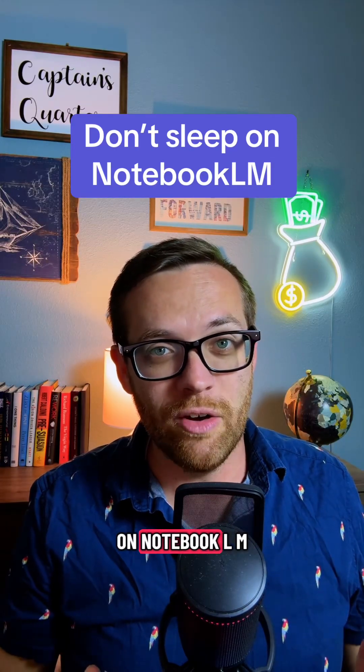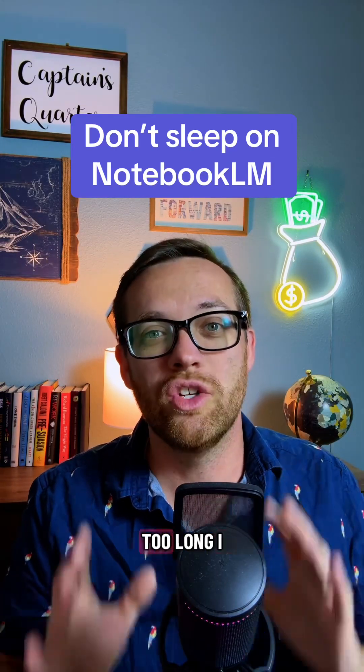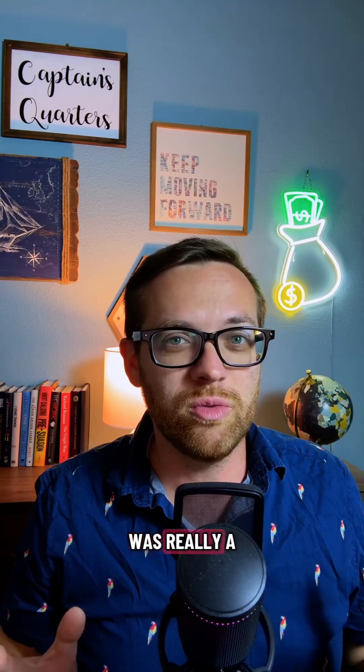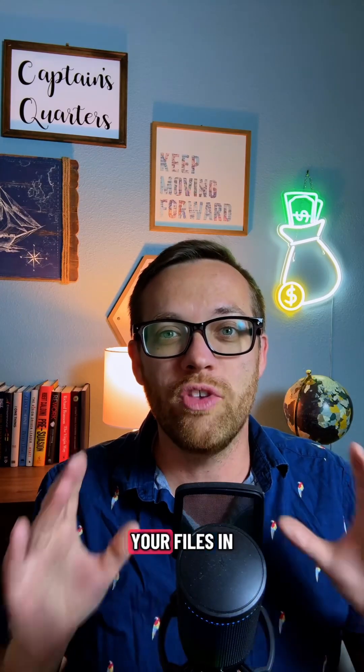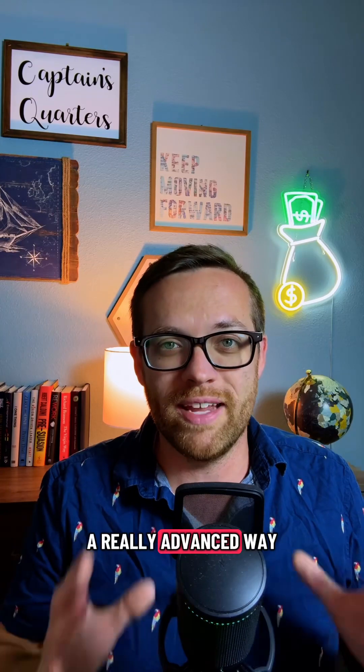Make my mistake — I've been sleeping on Notebook LM from Google way too long. I thought this tool was really a research tool, maybe good for people in grad school or getting their PhD. But really, what it's about is having the AI tool be able to work with your files in a really advanced way.